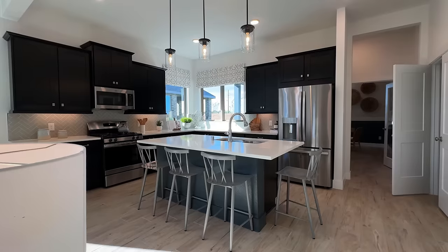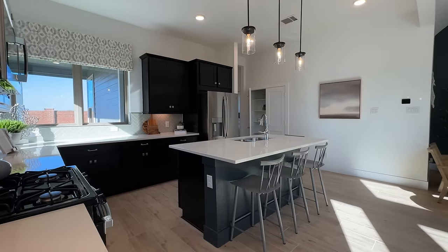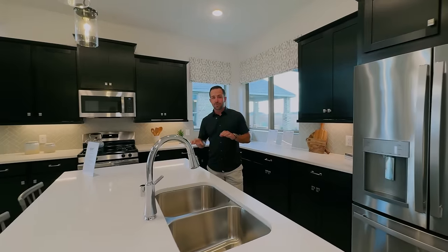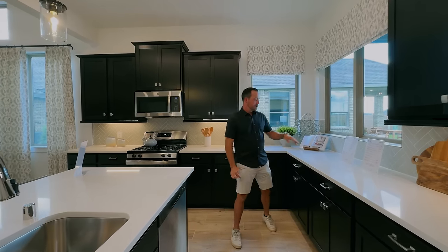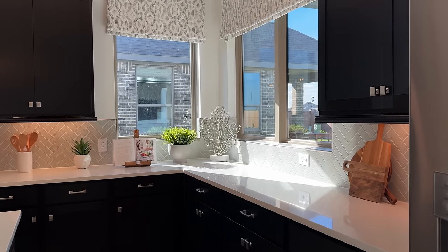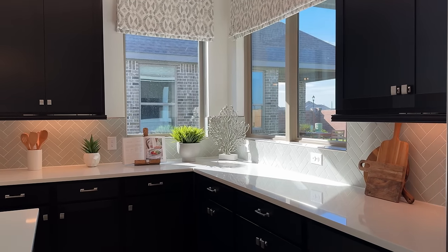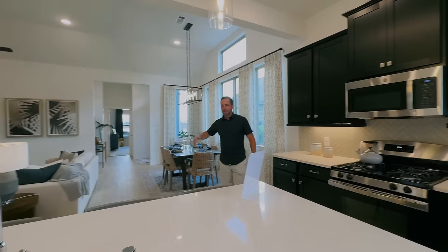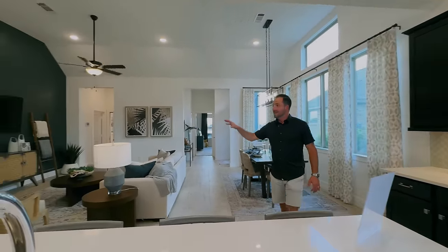Some of the other homes we're going to show you later are staged really well too, but this is a nice open kitchen. It really doesn't feel like it's smaller than 2,000 square feet. This home comes as a three bedroom, but they have this one optioned out as a two bedroom with an office — great for anybody looking to downsize. You've got nice finishes for just around $300,000: quartz countertops, modern black cabinets, slide-in stainless appliances, and a dining area that flows seamlessly into the living room.